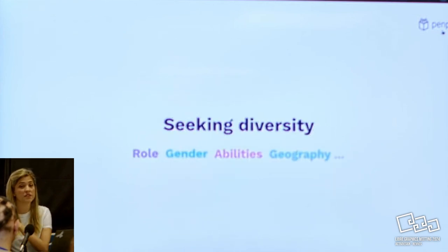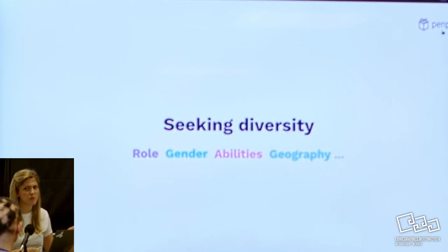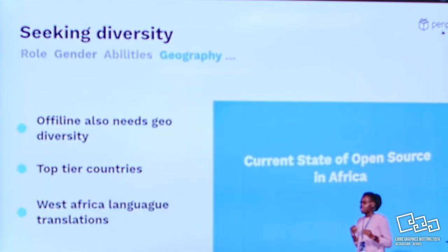We also seek diversity - it can be diversity in roles. Since we are a design and developer tool, we need both there. But it can also be gender, abilities, or even geography. I won't talk about all of them because that would be too long. I'm going to focus on what we are doing for geography.